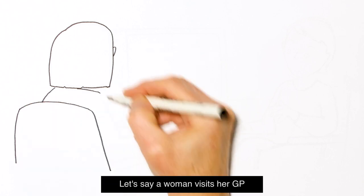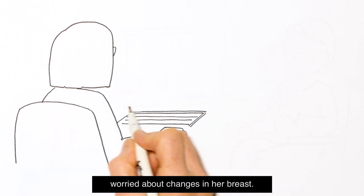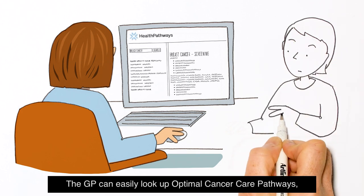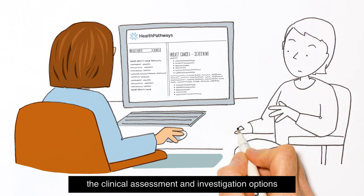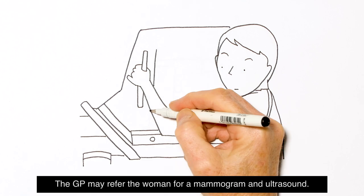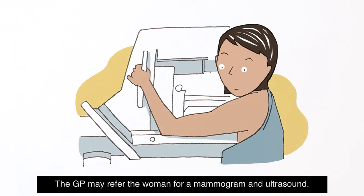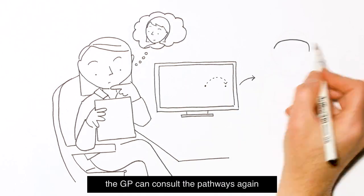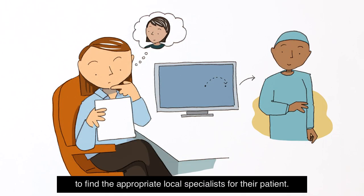Let's say a woman visits her GP worried about changes in her breast. The GP can easily look up optimal cancer care pathways for clinical assessment and investigation options through health pathways or care pathway pages. The GP may refer the woman for a mammogram and ultrasound. If anything of concern is raised in the results, the GP can consult the pathways again to find the appropriate local specialist for their patient.